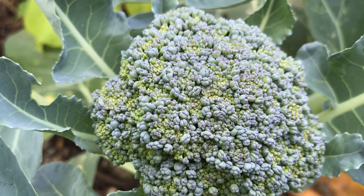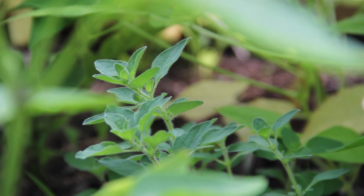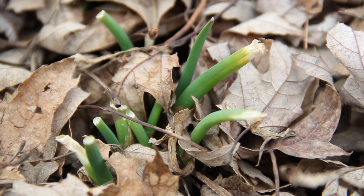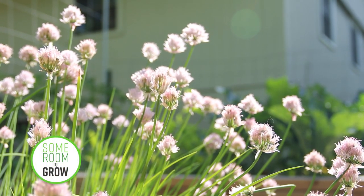We will never stop growing our favorite annuals, but in this video, I'd like to talk about how we're going to start incorporating more perennial fruits and vegetables into our garden to increase our food production without adding a lot more work for ourselves.